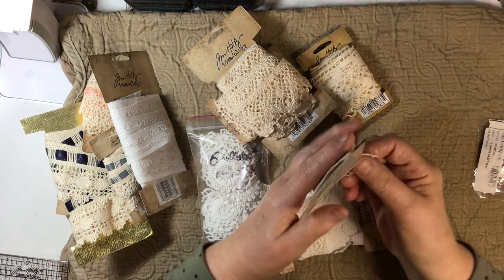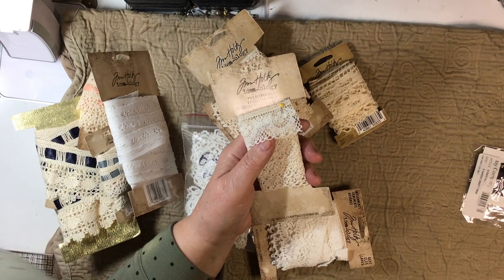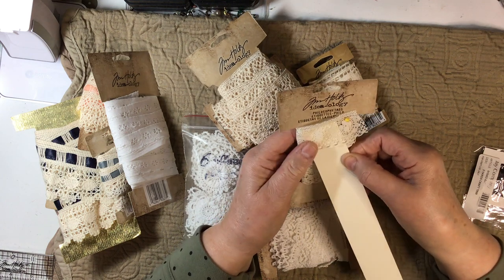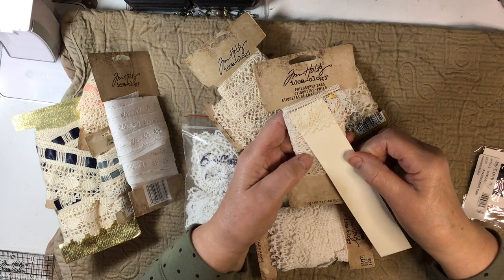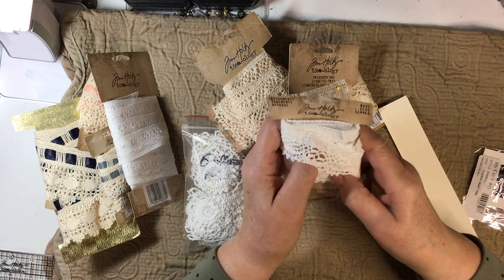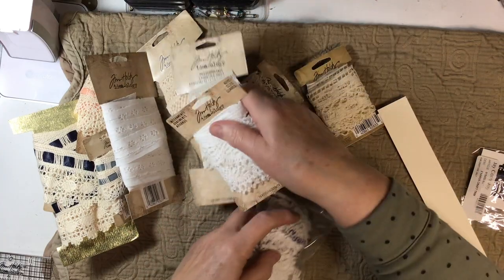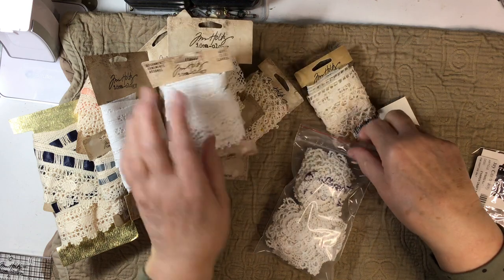Look at this dainty one — it's really pretty, kind of the same color. Look at this white one, it's gorgeous. And these are nice heavy, thick cotton crocheted laces — they're beautiful.